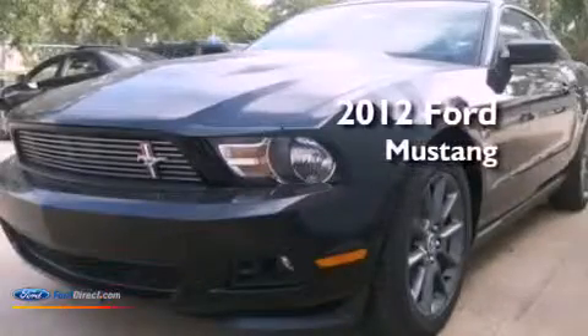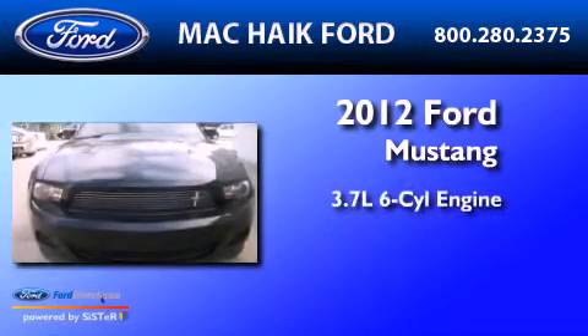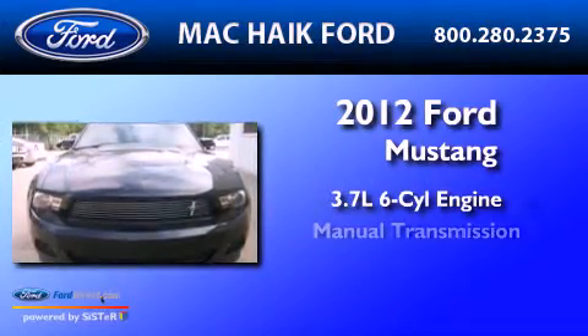This is a brand new 2012 Ford Mustang. It features a 3.7 liter 6-cylinder engine and a manual transmission.